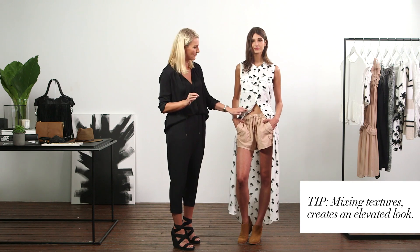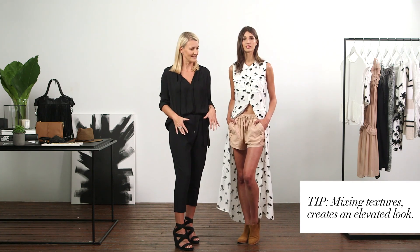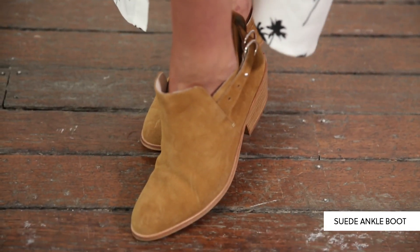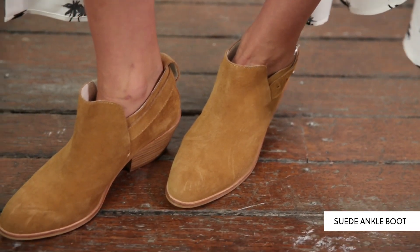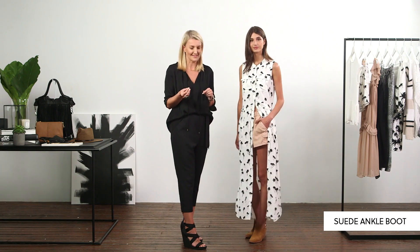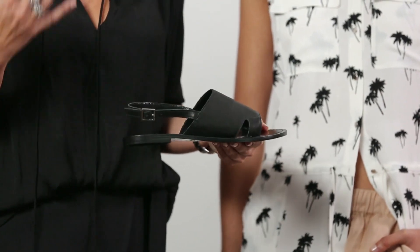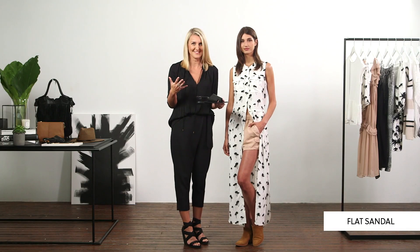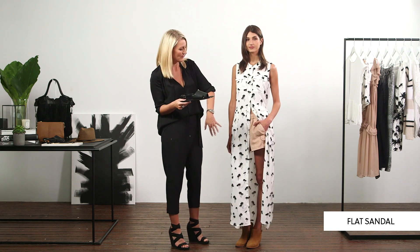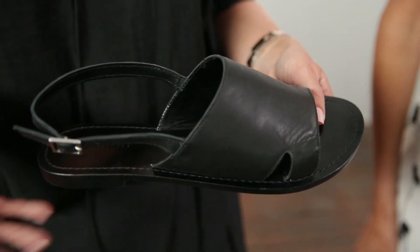A print is really prominent here and it's nice to use your neutrals as the base. One of the best investments you can make this summer is a low-rise ankle boot — it speaks to the whole bohemian trend but it's also another multi-purpose piece. For a different option you could wear this outfit with a sandal. This black slide is so simple and elegant and it modernizes the outfit — so where I've gone for a bohemian flair, if you wanted to be more chic and elegant this is a really nice way to do it.